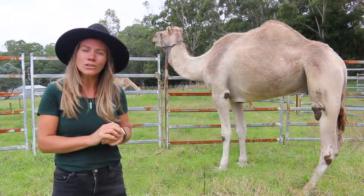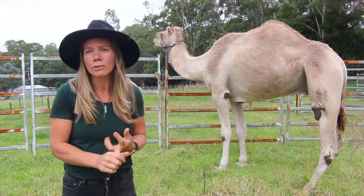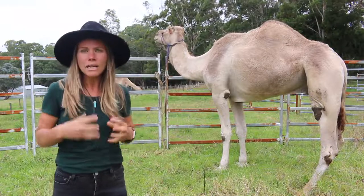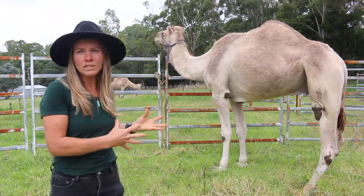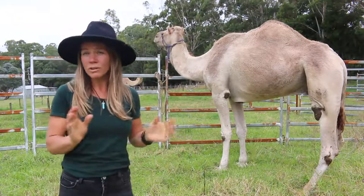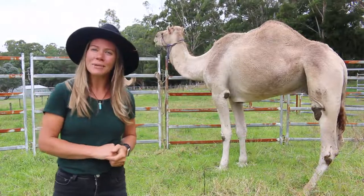I want to show you how you can approach a camel whether you're a camel owner, a wannabe camel owner, or a person that works with camels. How to keep yourself safe with the camel standing and you standing, whilst you're attempting to do whatever you need to do with your camels. I've got Jack here as a demo camel and we're going to get started.